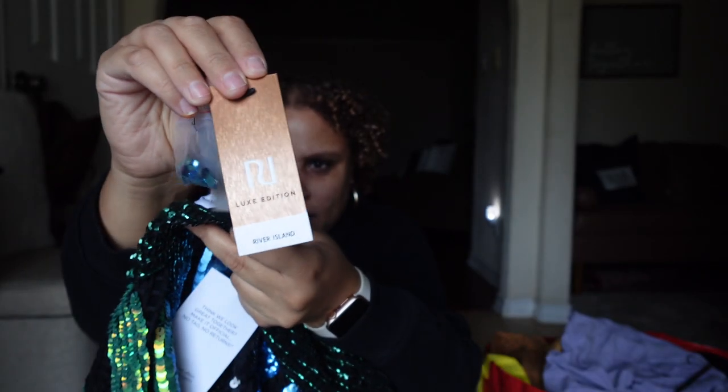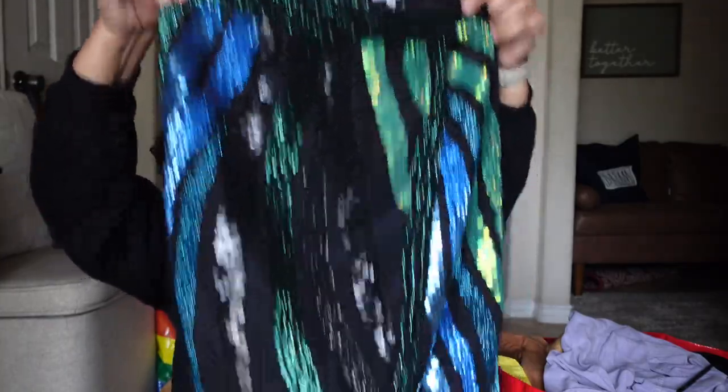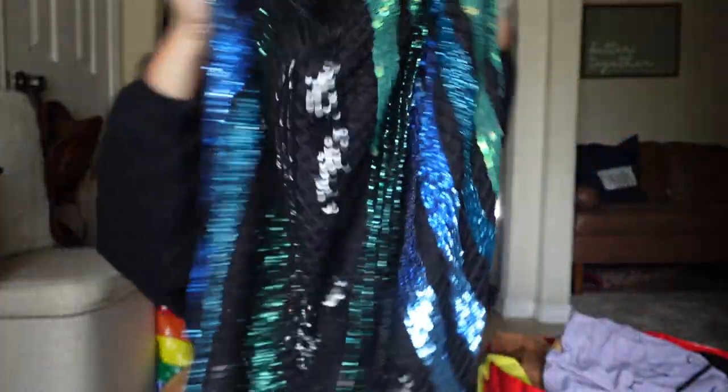This next item has already sold. It's new with tags — the brand is River Island, originally 75 pounds, probably around 60–70 US dollars. It's a pencil skirt with a sequin beaded design in black, blue, and green mermaid colors — really pretty. I paid about six dollars and it sold on best offer for forty dollars, though the buyer hasn't completed the purchase yet.